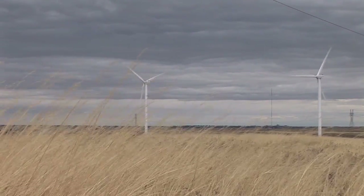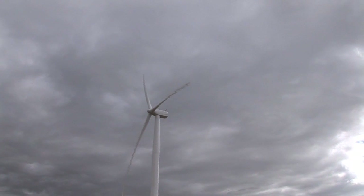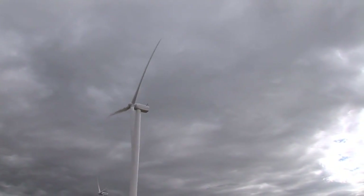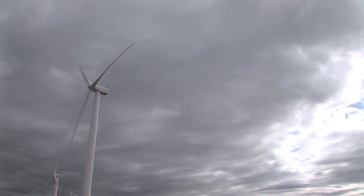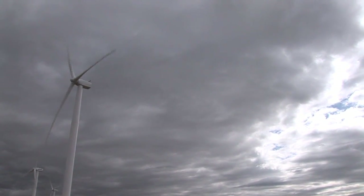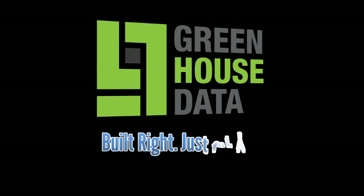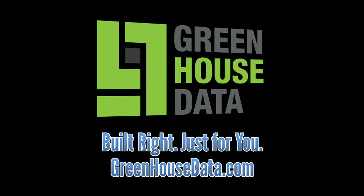These are Suzlon S-88 turbines. Suzlon is an Indian company, and the components are manufactured both in the United States, in India, and in Europe. Wind energy is a great source of renewable energy — we have abundant resources in the state of Wyoming. Wind is certainly a good player in that balance.